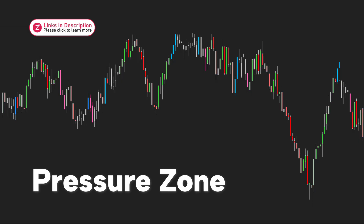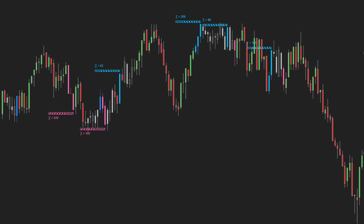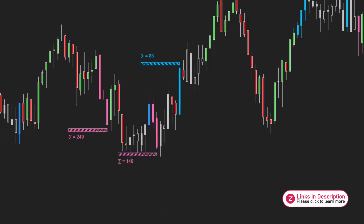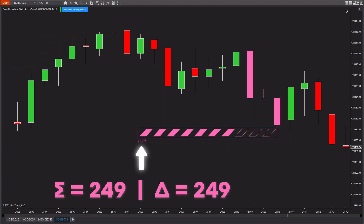We call these candles pressure zones — areas on the chart that reveal strong buying or selling pressure. These zones are where big players leave their footprints in the market. After identifying candles with strong buying or selling pressure, the indicator goes a step further by analyzing the true intensity of that pressure across the entire candle cluster, not just a single candle. It calculates how dominant the buying or selling force really is compared to the total traded volume within that pressure zone. This information is then visualized through a strength bar displayed above each pressure zone, helping you clearly see how strong the real force behind the move is.